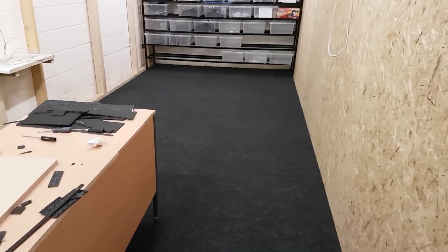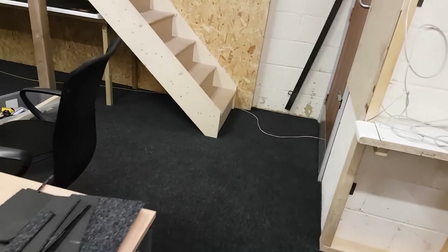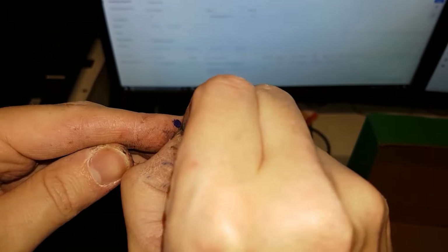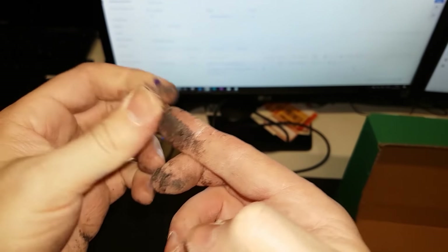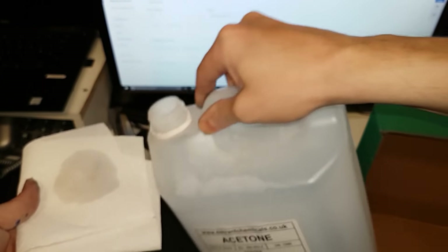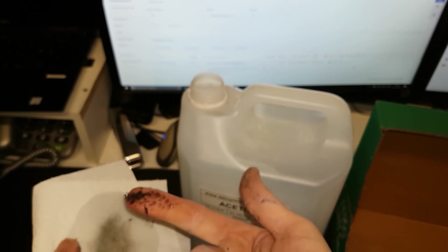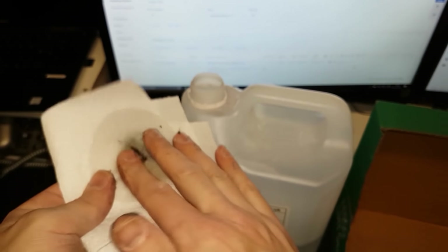Alright, so that's all the carpet in, guys. Considering I'm a newbie, I don't think I did too bad. I mean, it's not perfect, but it would definitely do me. I've just got to clean all this mess up now. Hopefully guys, this stuff will get it off. Perfect.